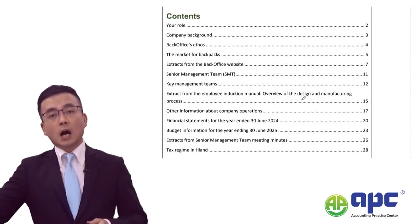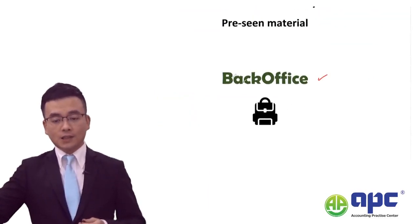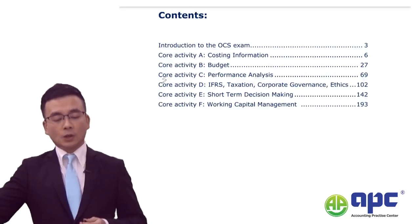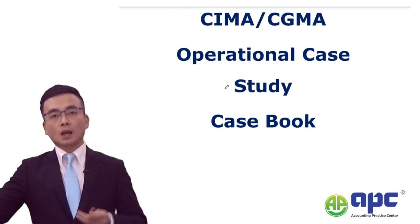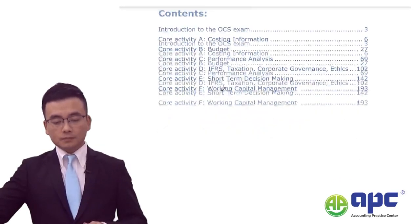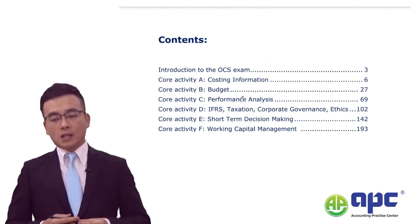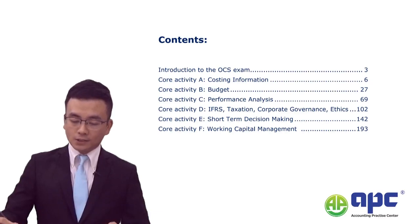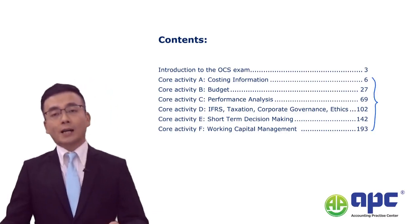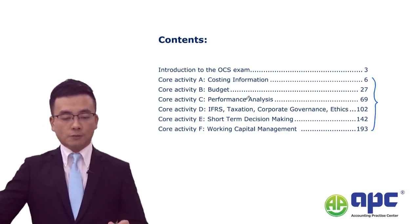In my course, I'll be taking you through the entire pre-seen analysis and applying it to the CIMA syllabus for the operational case. The examining team of the OCS will expect you to understand all these core activity areas from A to F, so make sure that you're ready for that.